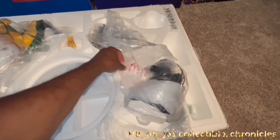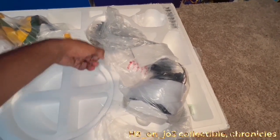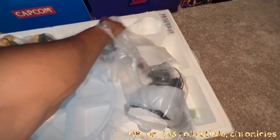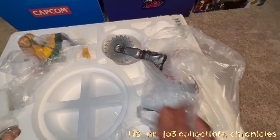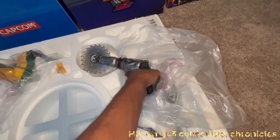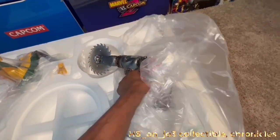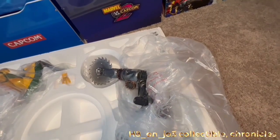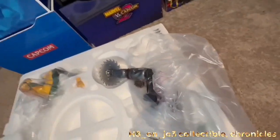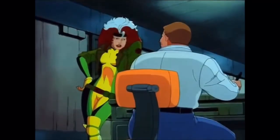Inside the box and the contents: it comes with the saw that she's attached to, attached to her base, then you have her left hand, her body sculpt, and her head sculpt. If I had gotten the exclusive version, I would have had a different head sculpt with curly hair. This head sculpt is synonymous with the 90s animated show I grew up watching on TV.